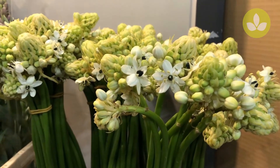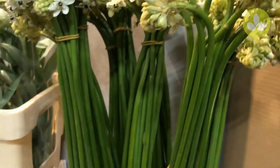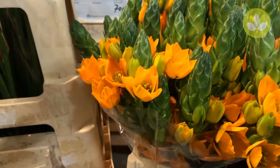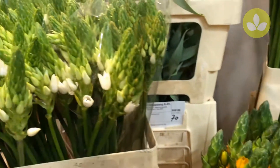Then Ornithogalum, this is Arabicum. We also have some yellow and orange ones — the orange one like this is called Magic Star, and also of course a normal one, the Fetus Suiris.